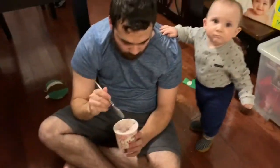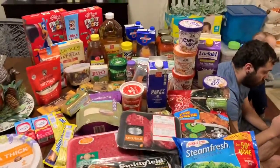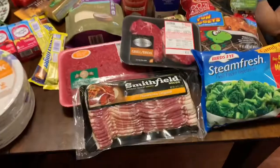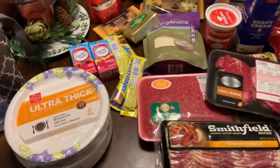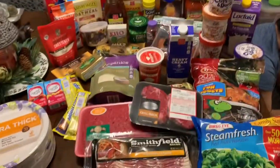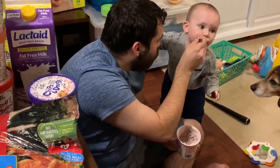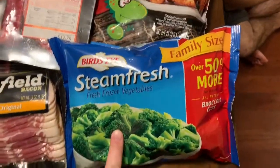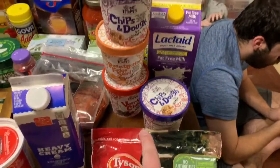So we've already broken into one container of ice cream, right Jake? Is it good? Good. So this is $157 worth of product. We just went to Harris Teeter. We got Tyson Fun Nuggets and a bag of broccoli. We also got five containers of ice cream.